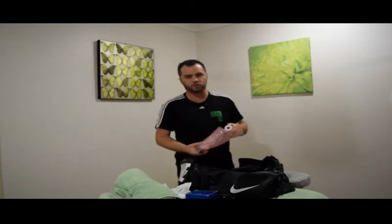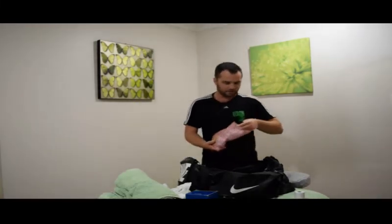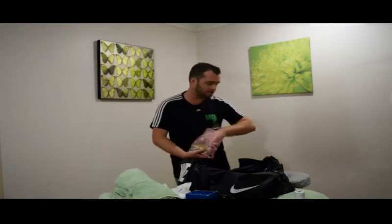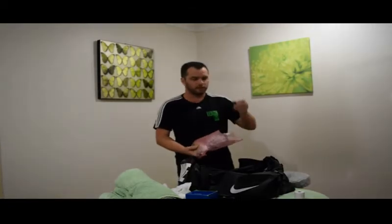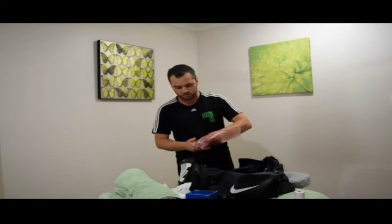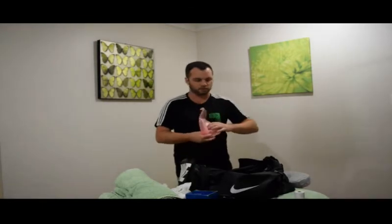Spare receipt rolls for the mobile EFTPOS machine. Something I always recommend people carry — and it's incredibly important for your female clients — is hair ties. Once they jump on the table you want to start straight away. If they don't have a hair tie and they've got long hair, it'll be flowing all over the place. Carry a couple of hundred hair ties; they're so cheap and save you a lot of time and mucking around.